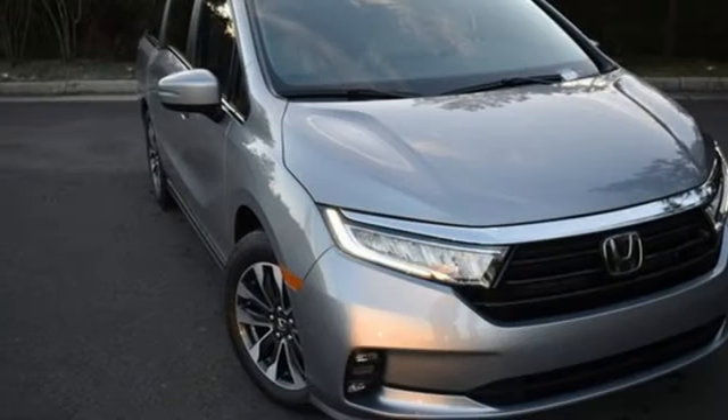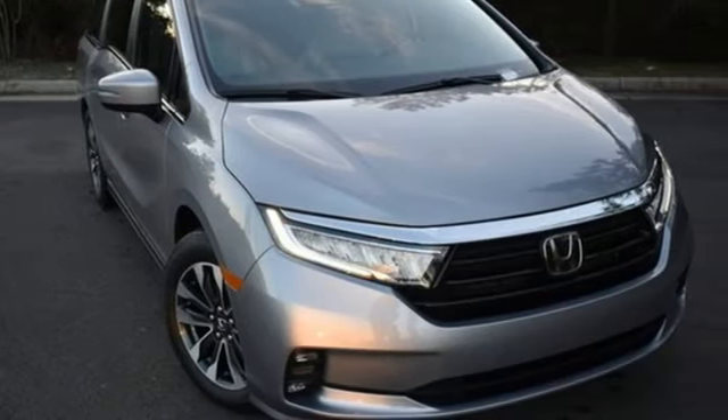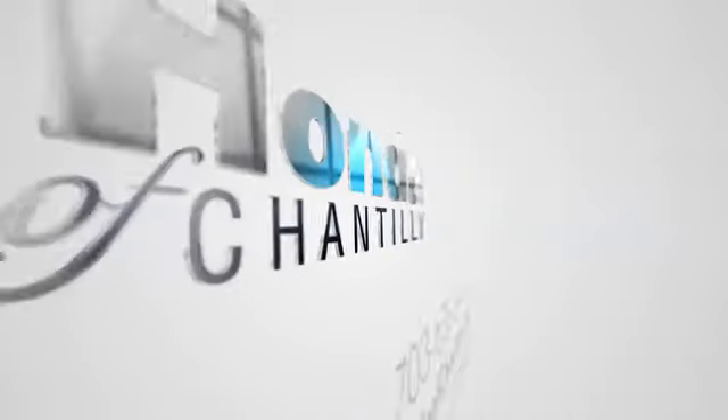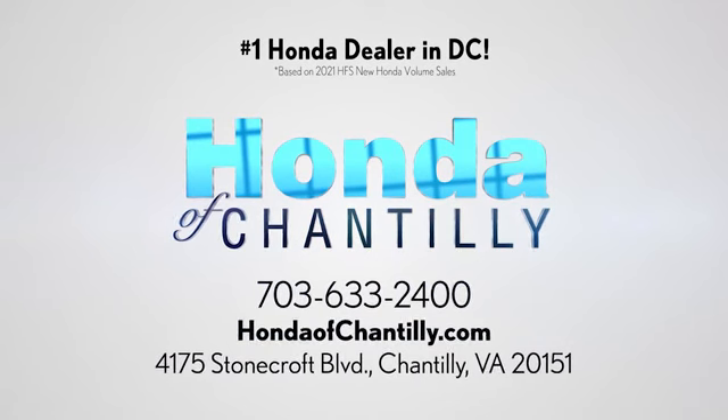Honda has a world renowned reputation for reliability. Hurry in today for a test drive at Honda of Chantilly. We're conveniently located just south of Dulles Airport at 4175 Stonecroft Boulevard in Chantilly.